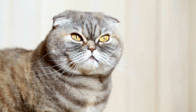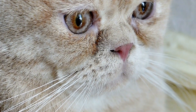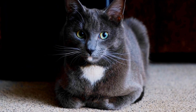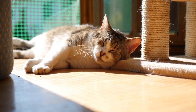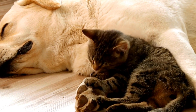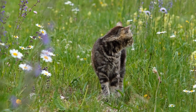Temperament: Cornish Rex cats are known for their playful and mischievous nature, and they enjoy interactive toys and games. They thrive on human companionship and are highly intelligent, quick learners that can be easily trained to perform tricks or respond to commands. Their energetic and curious nature makes them a great choice for families with children or other pets. However, they may not fare well if left alone for long periods, as they crave constant stimulation and interaction.